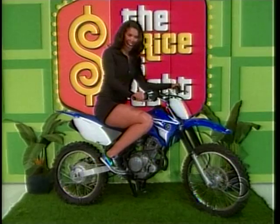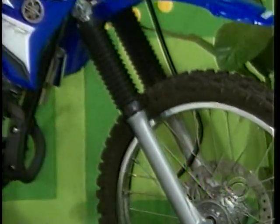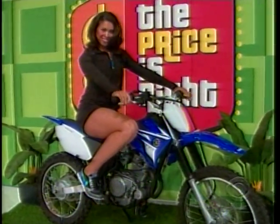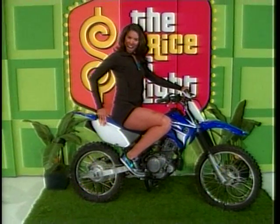This showcase starts with you tearing through the back roads on this new off-road motorcycle. It's the Yamaha TTR 125LE off-road motorcycle powered by a four-stroke engine. YZ-inspired styling and suspension only increases the fun factor and begs to be ridden.